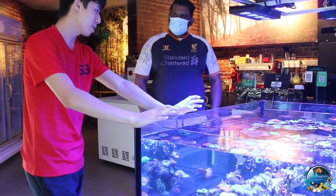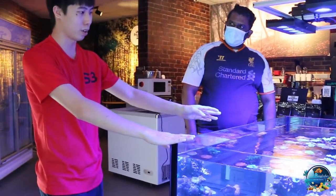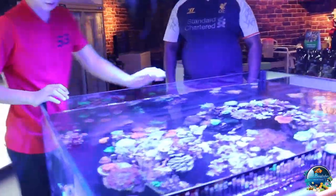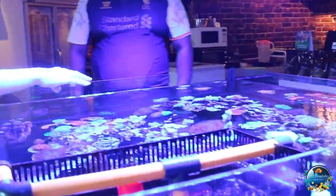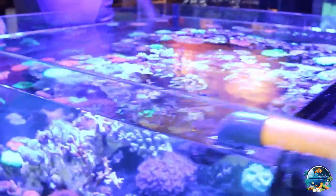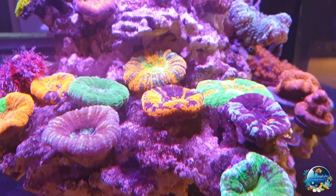Some of the corals here are for sale as well, so it's not just for display. This is a four-by-four tank and you can see we actually have our SPS garden here, followed by the scully garden, and a small piece of rock which is all the Cypastreas.